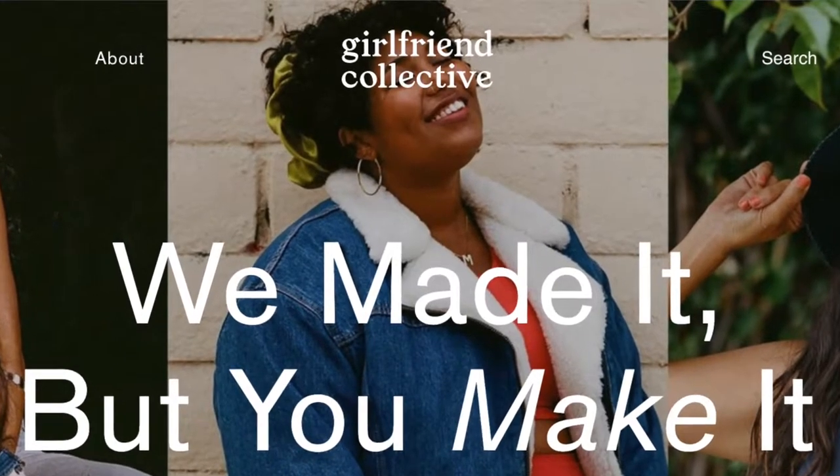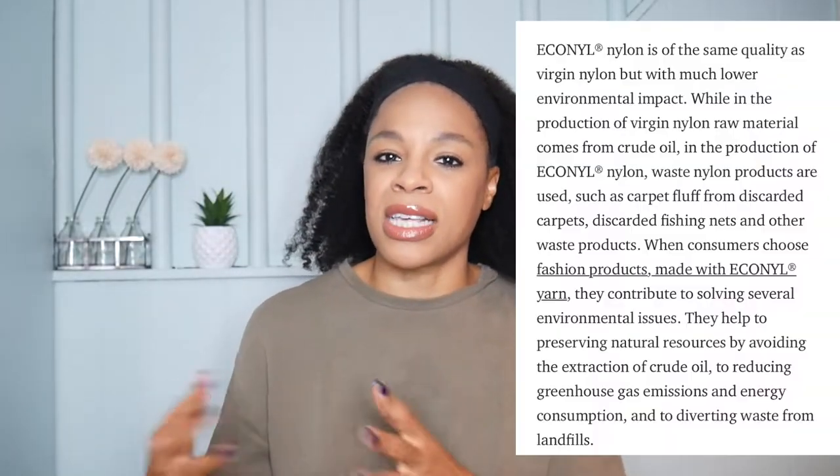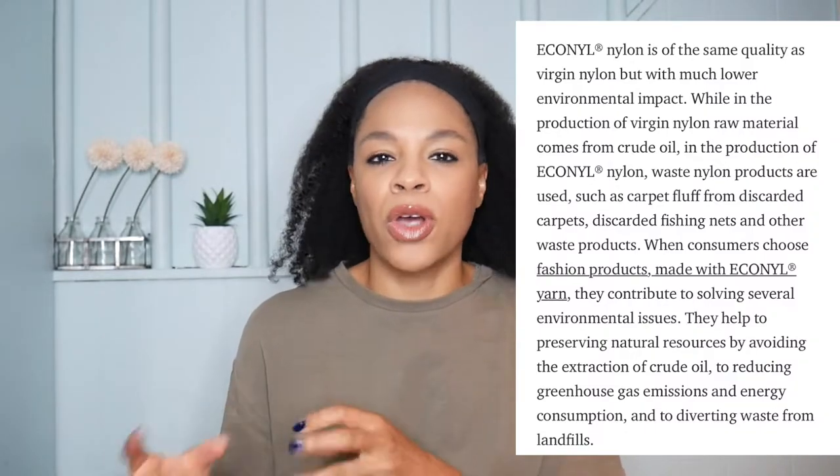I've always wanted to try this brand because their clothes are made of recyclable materials — specifically recyclable plastic bottles, recyclable fabrics, old carpet fluff, and old fishing nets. I think that is so amazing. I always wanted to support them, but as you know, this channel is about a budget lifestyle, so while I appreciate brands doing sustainable fashion, I have to think about my budget.